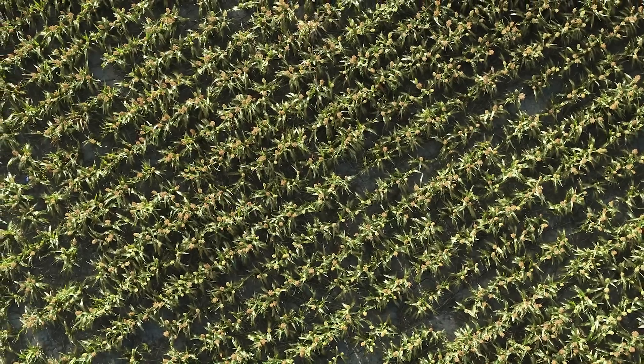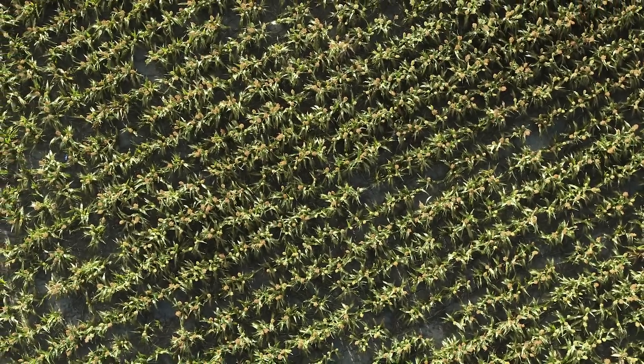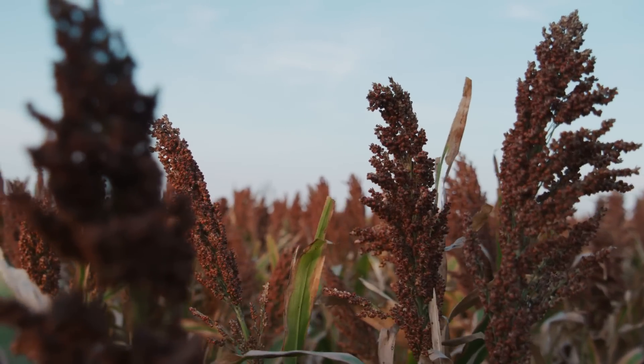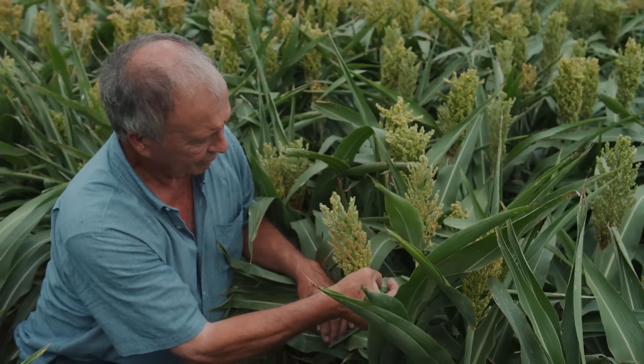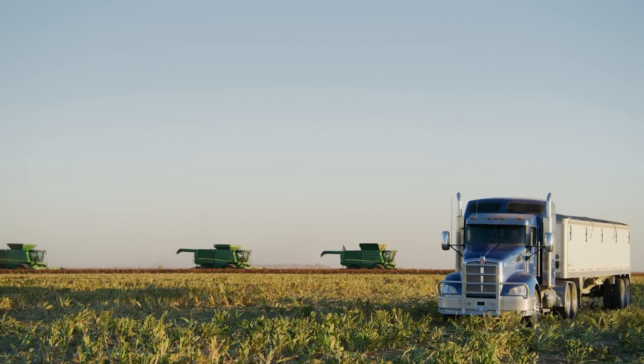There's one crop that's especially well-suited to help manage water resources as well as production risks. Sorghum is naturally drought-tolerant, and the farmers who grow it play a pivotal role in conserving water and providing a sustainable food source for people across the world.